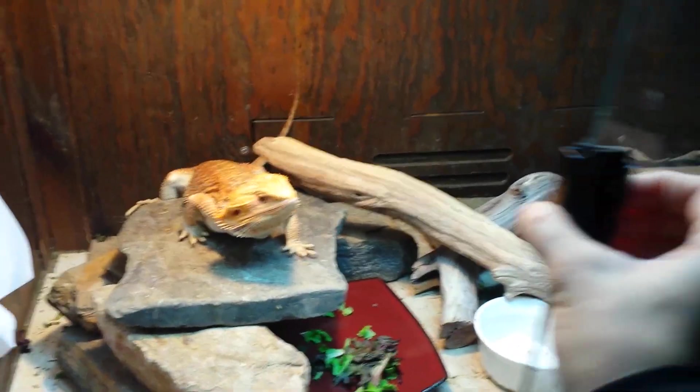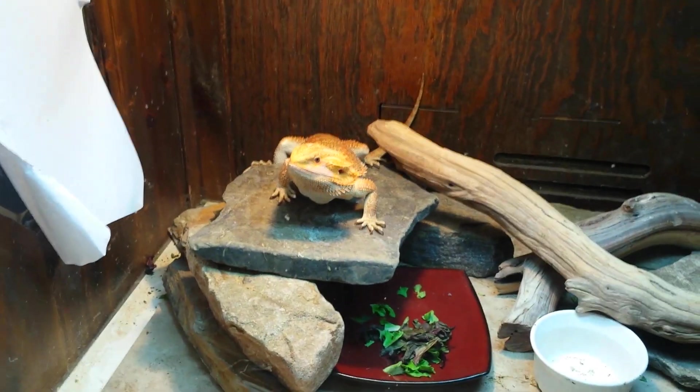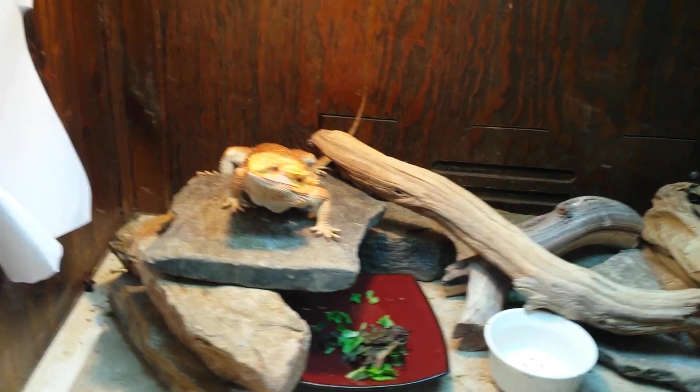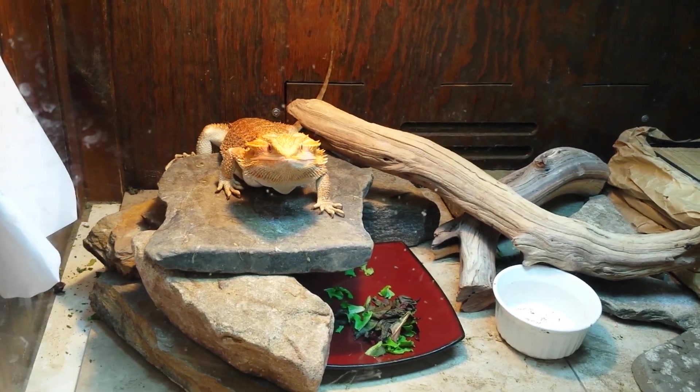Obviously the best way to prevent this kind of thing from even happening is to keep your cage closed, because bearded dragons like to explore. They're explorers, aren't you? So have a wonderful day, guys, and talk to y'all in the next video. See y'all!